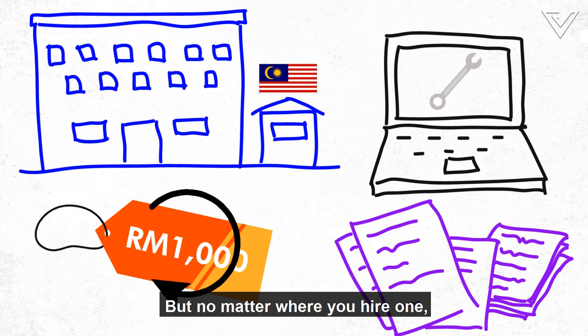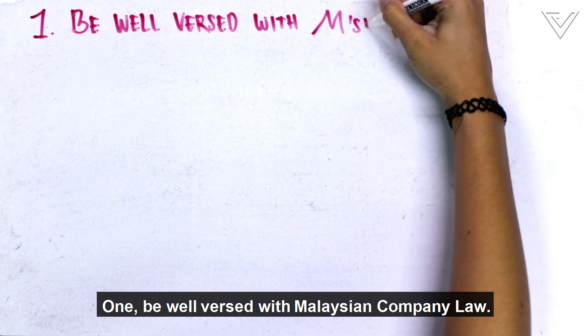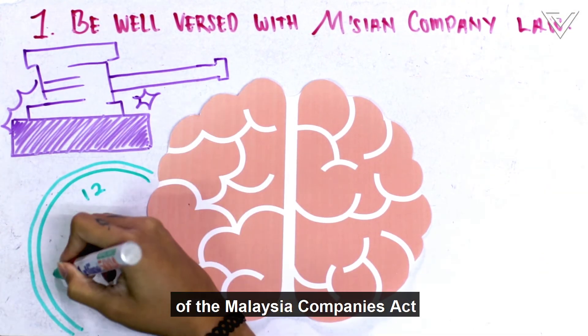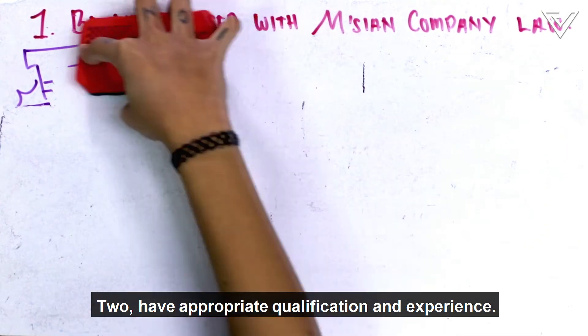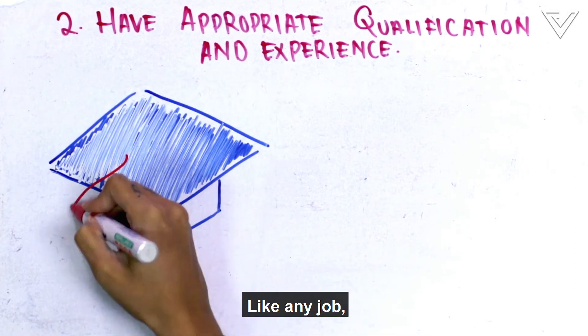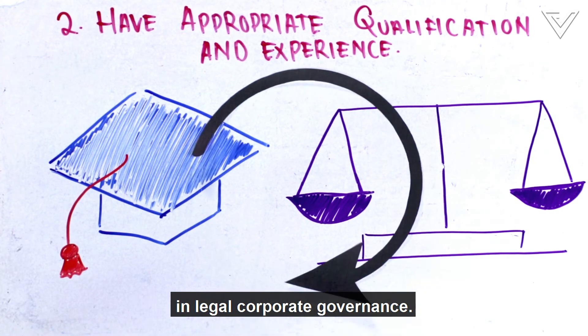No matter where you hire one, COSECs must all possess the same qualities. First, be well-versed with Malaysian company law. They must have in-depth knowledge of the Malaysia Companies Act and all the annual requirements — this is very important and cannot be compromised. Second, have appropriate qualification and experience. Knowledge and experience is critical, as COSECs must be exposed to updates in legal corporate governance.